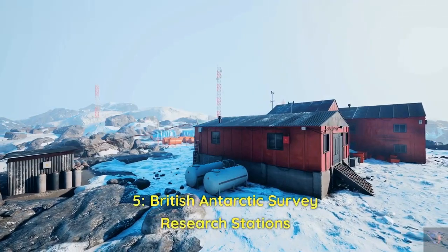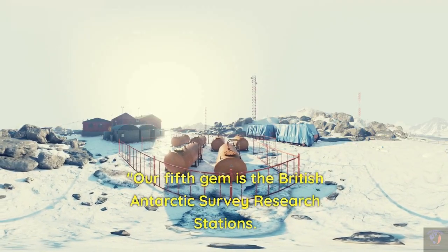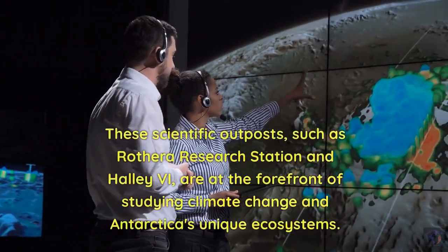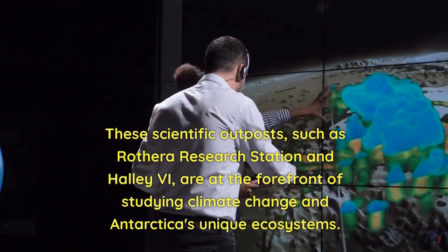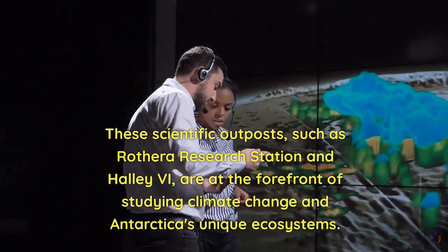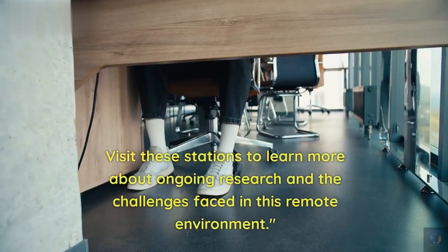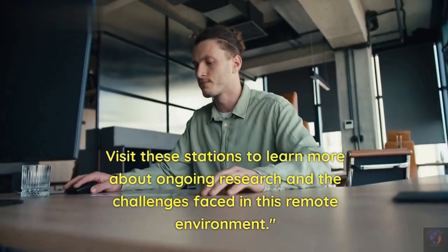5. British Antarctic Survey Research Stations. Our fifth gem is the British Antarctic Survey Research Stations. These scientific outposts, such as Rothera Research Station and Halley VI, are at the forefront of studying climate change and Antarctica's unique ecosystems. Visit these stations to learn more about ongoing research and the challenges faced in this remote environment.